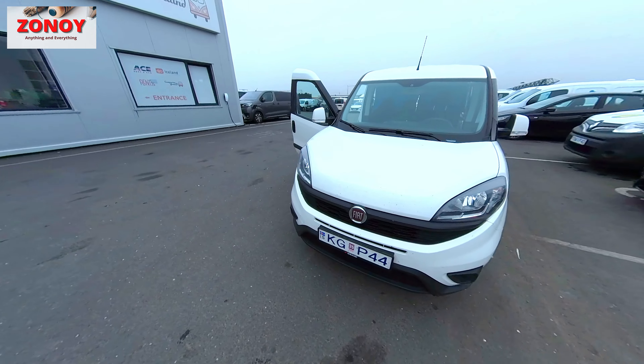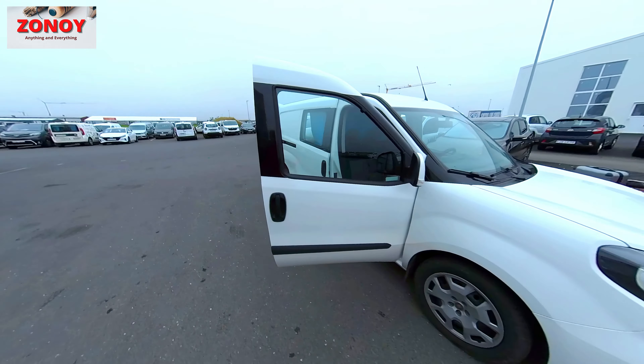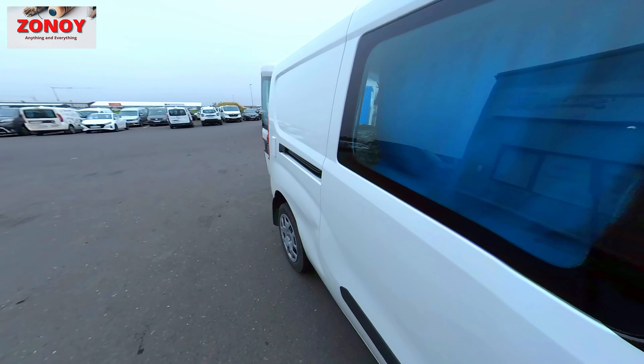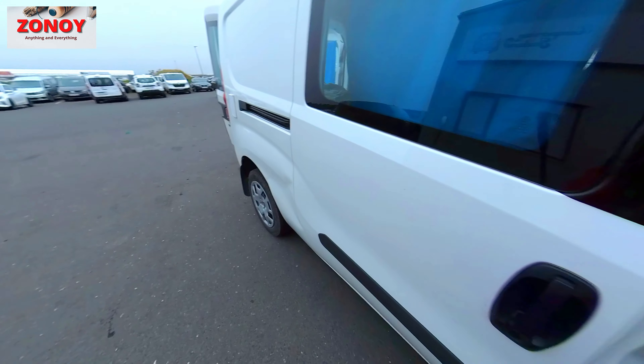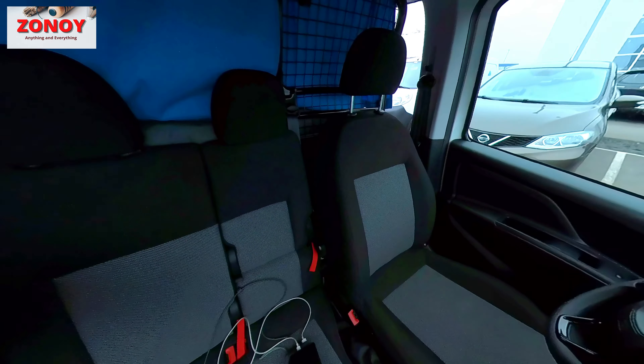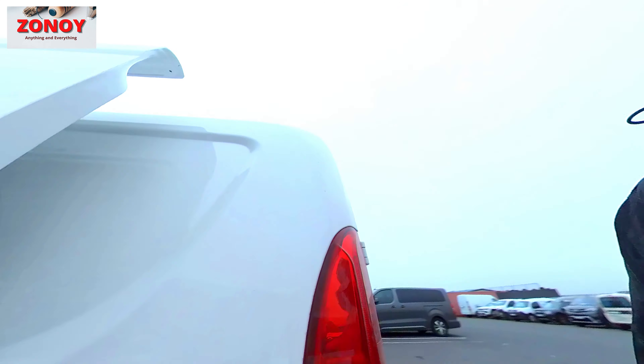It's done us well over 4000km in 10 days. Absolutely fantastic. So, there's the inside. Thank you little van, you were fantastic.